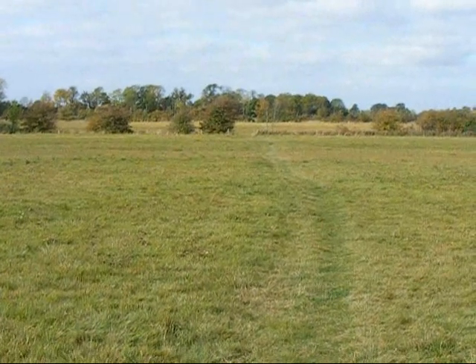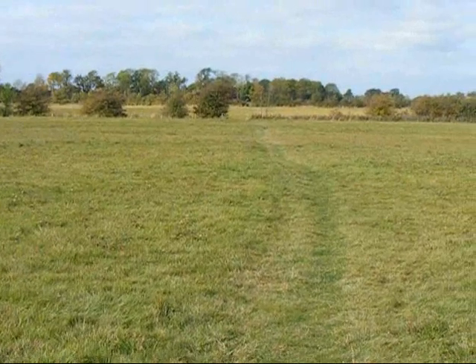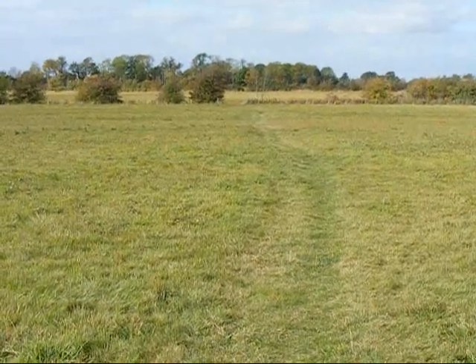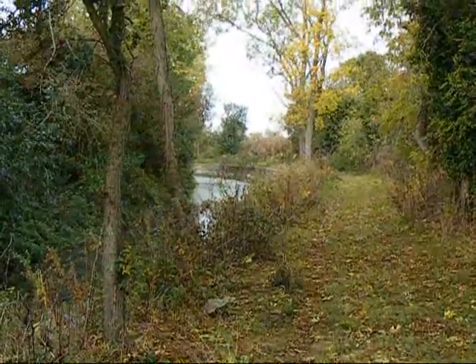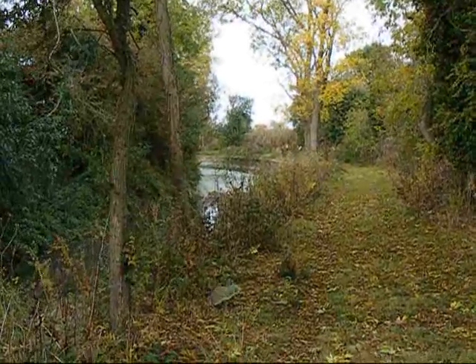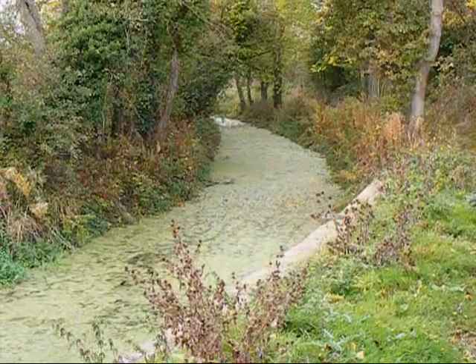Now heading across fields to the west of West Shallowford. The way ahead is clearly shown in the grass. The walk rejoins the towpath of the Wiltshire and Berkshire Canal for a short section. There's a clear view of the canal — it seems to be full of algae.